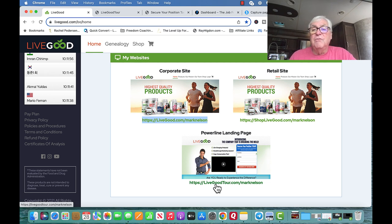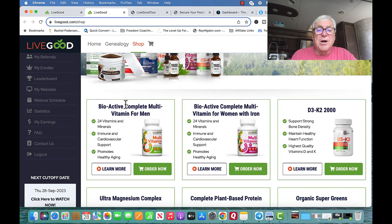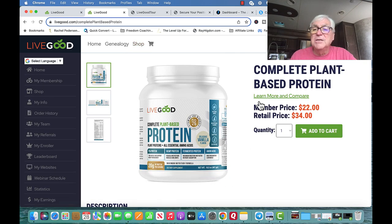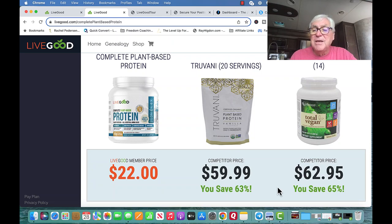It's a one-time fee of $40 to be an affiliate, then it's a membership of $9.95 a month or $49.95 to begin with — then it drops to just $9.95 — and you get to buy products at 50 to 70% off. In the back-office shop you can see all the different products. For example, complete plant-based protein has a retail price of $35, I buy it at $22, compared to competitors at $59.99 and $62.95.